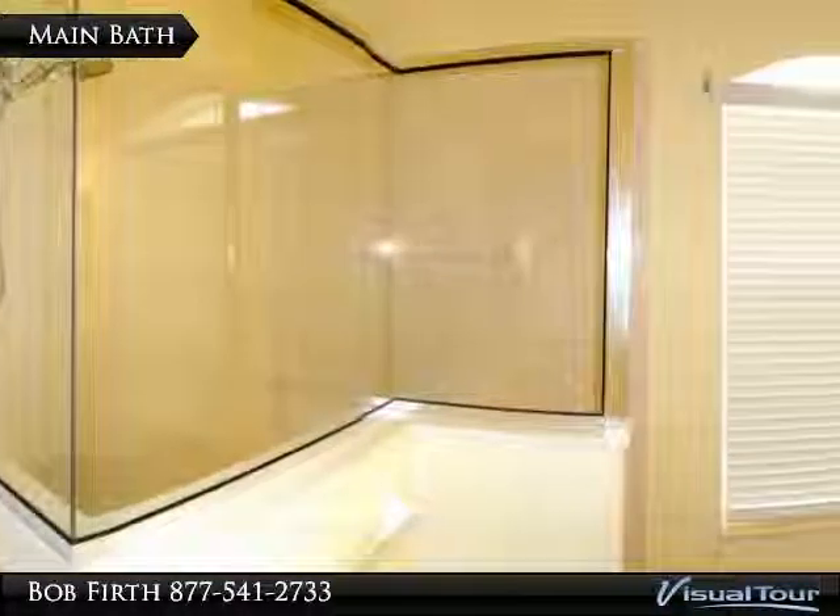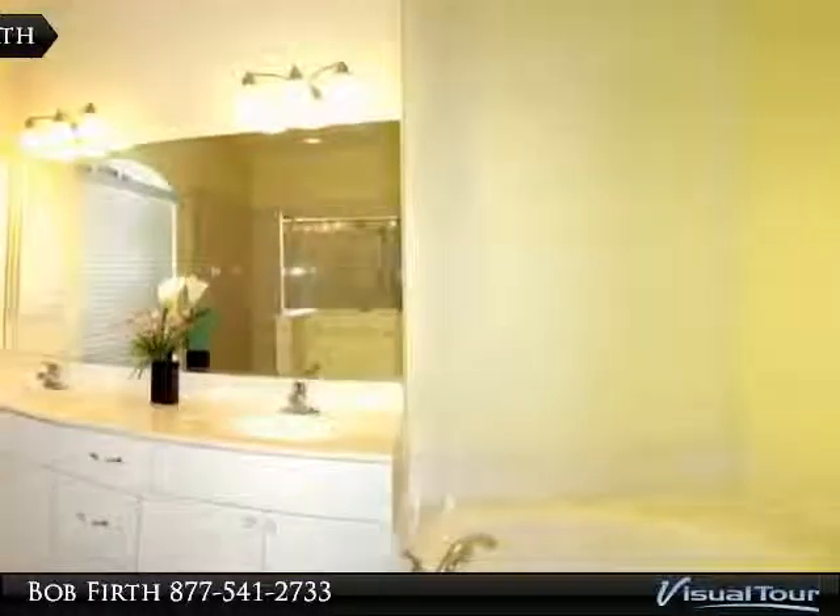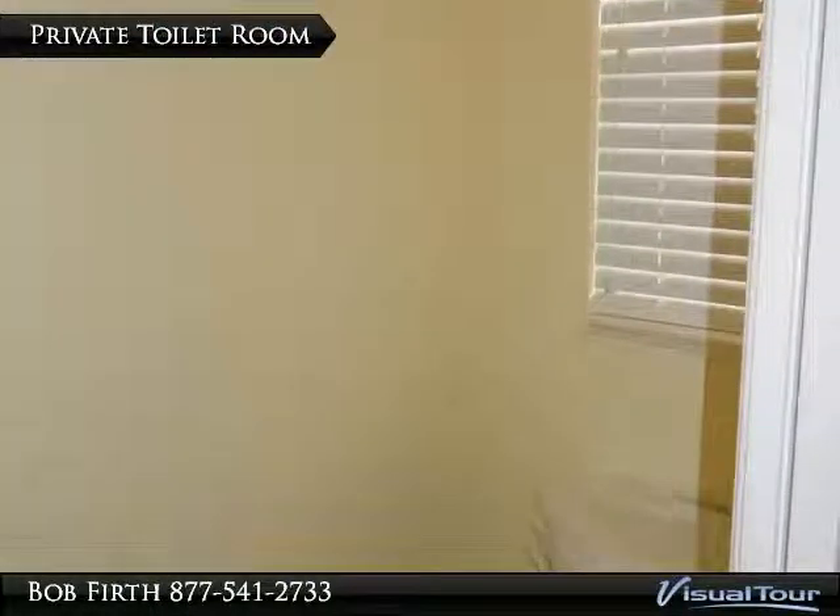The garden style bath has a private toilet room, open style shower, dual sinks, and a soaker tub. There is also a private necessities room.